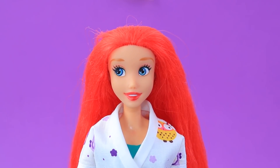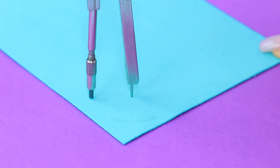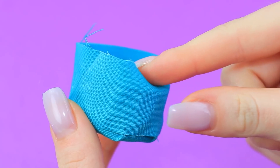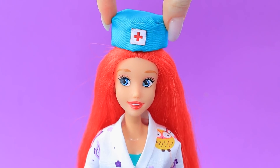I'm one step closer to my dream. We need a hat. Make a foam paper base, cover it with fabric, and decorate it with a patch that has a red cross. Now Ariel is dressed for her job.